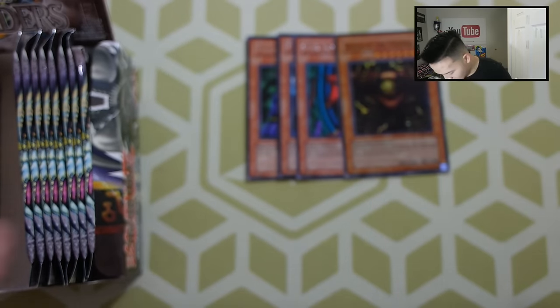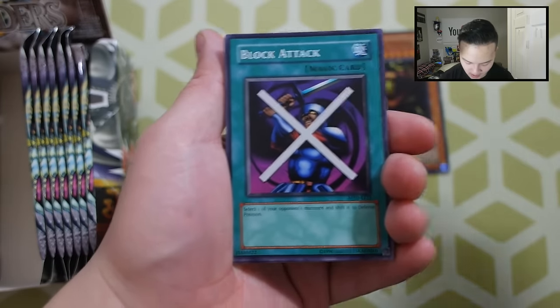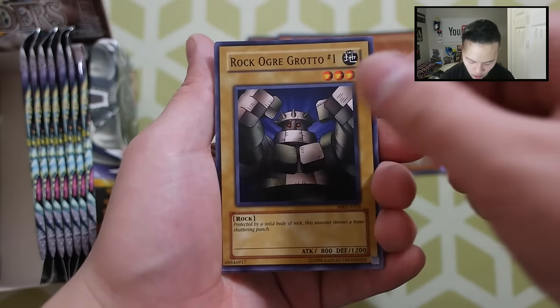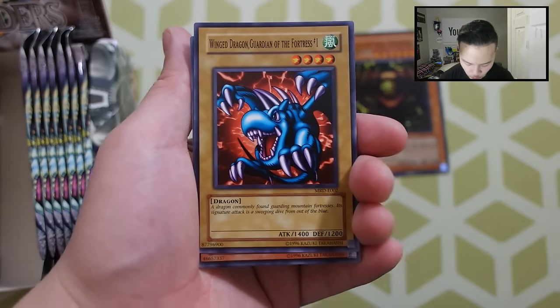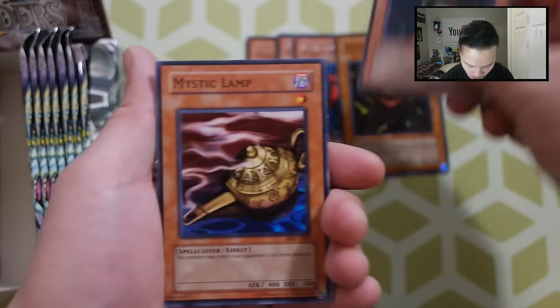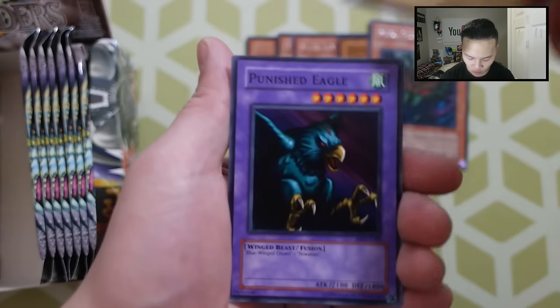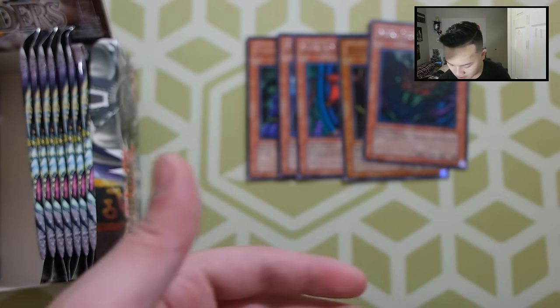We got our first foil — Sanga of the Thunder, a Super Rare! This is really, really awesome. Can we pull a Mirror Force out of this? Mirror Force would be really, really sexy right now. Next pack: Armored Lizard, Block Attack, Rock Ogre Grotto Number One, Winged Dragon Guardian of the Fortress Number One, Mukha Mukha, Mystic Lamp, Musician King, Giga Tech Wolf, and a Punished Eagle. Really awesome, guys.